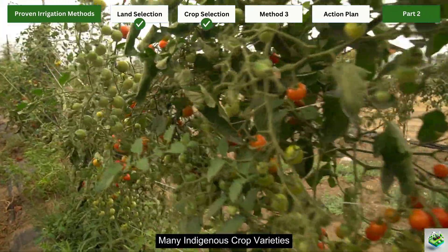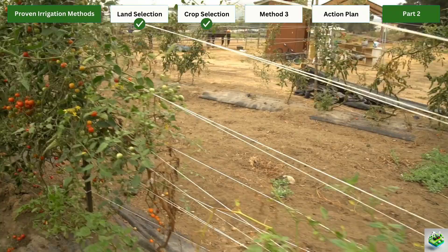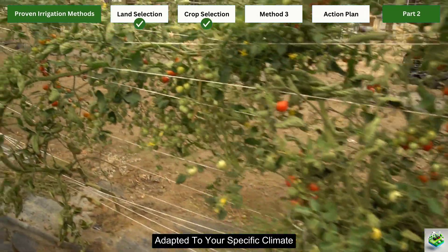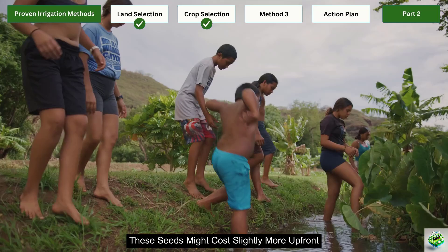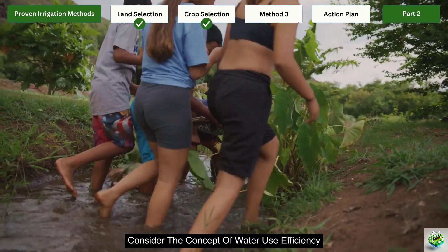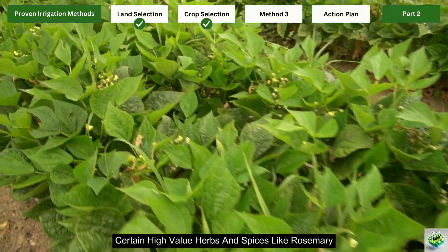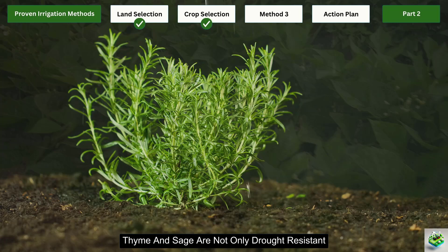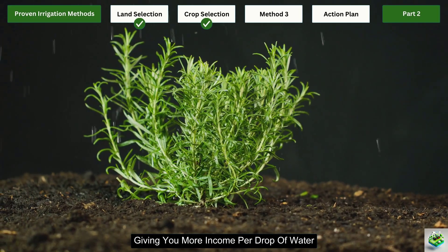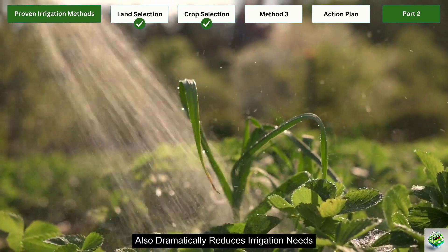Many indigenous crop varieties are naturally adapted to local water conditions. Talk to established farmers in your area, or check with seed preservation organizations that specialize in heirloom varieties adapted to your specific climate. These seeds might cost slightly more upfront, but will save you much more in irrigation costs. Consider the concept of water use efficiency — the amount of marketable crop produced per unit of water used. Certain high-value herbs and spices like rosemary, thyme, and sage are not only drought-resistant, but also fetch premium prices, giving you more income per drop of water.